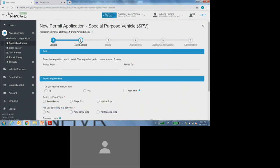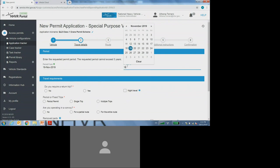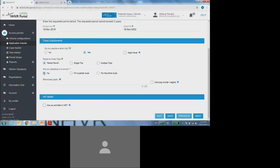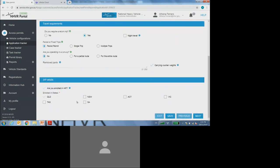Selecting on step two, which is the travel details. For the period from and to dates, I'll be requesting the maximum three-year duration — from today's date to three years' time, minus one day — representing the full three-year duration. For the travel requirements, I'll be nominating yes for the return trip and selecting the period permit option. For convoy travel, I'll be selecting no. You will be required to nominate if you have removed any parts of the crane, or select this tick box if you're carrying counterweights while operating. The last section is the IAP details: selecting yes that you are operating in IAP and then selecting the states that you are enrolled in IAP.